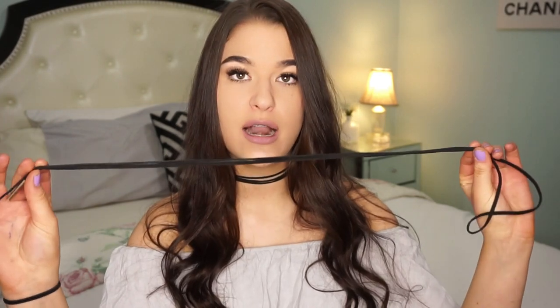I also got a ton of chokers — I'm wearing one of them now. All the links for the items will be in the description. This is the first choker; it's the one I'm wearing right now. It's just black and you knot it around your neck, with little gold things on the ends — I believe they're called aglets.